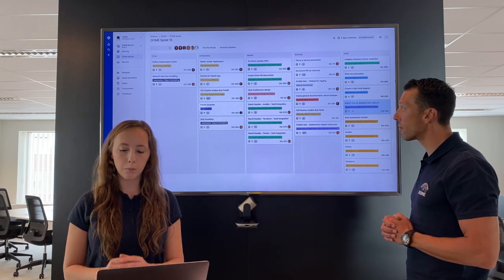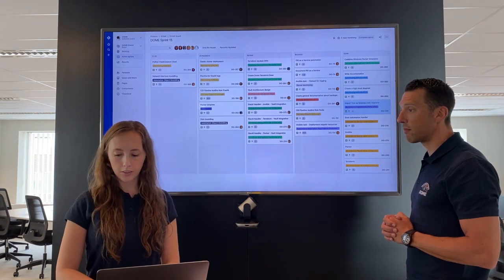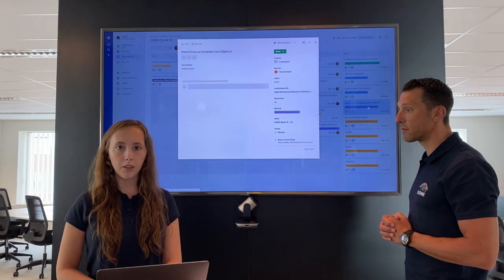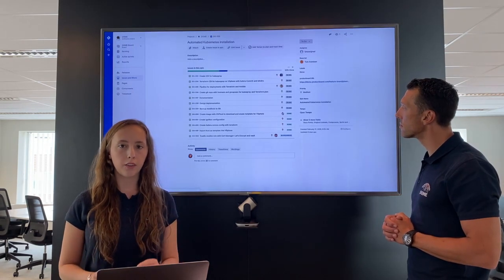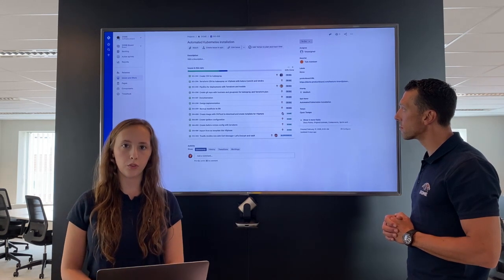We also try to minimize the scope of one user story. For example, if you look at this epic automated Kubernetes installation, you can see that we divide the big tasks into multiple smaller user stories.